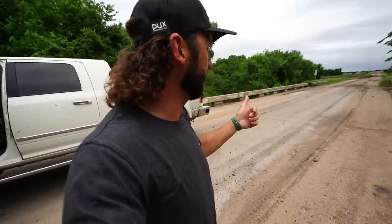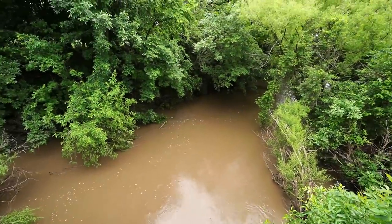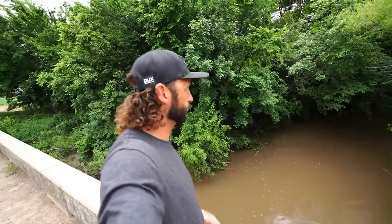One cool thing I'm realizing: if I lease this property — it's every bit of a half section, it's huge — it would give me a ton of private access to this creek. It looks like a river right now, it's flowing and flooded. But I guarantee ducks get on it, and having that amount of private access, I guarantee we'd end up hunting that creek a few times at least.